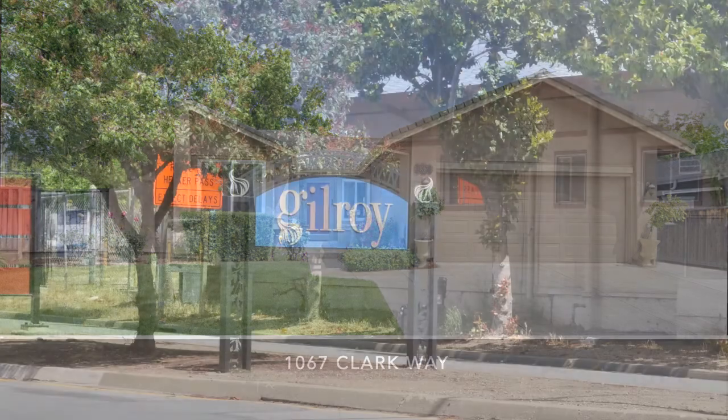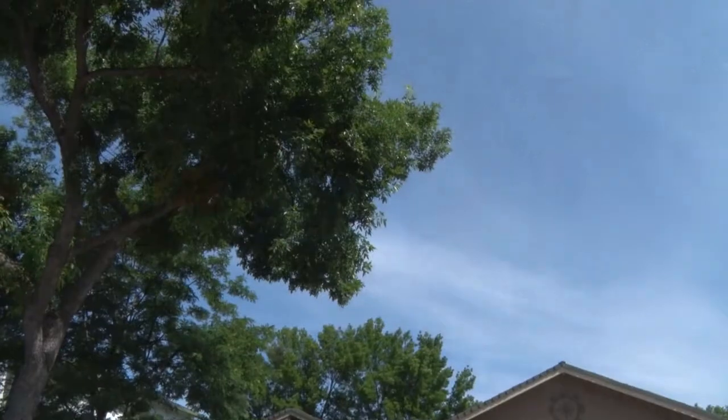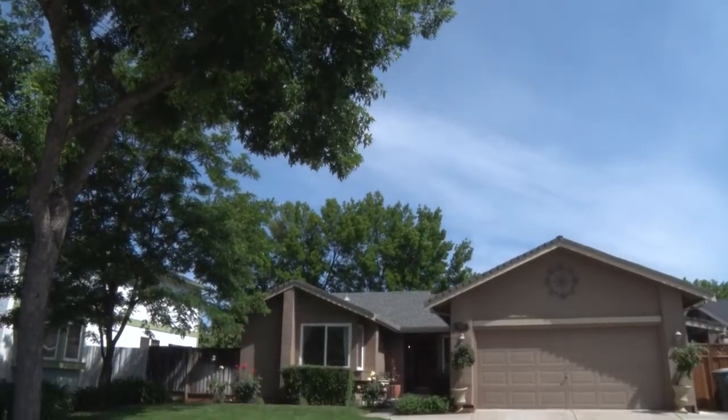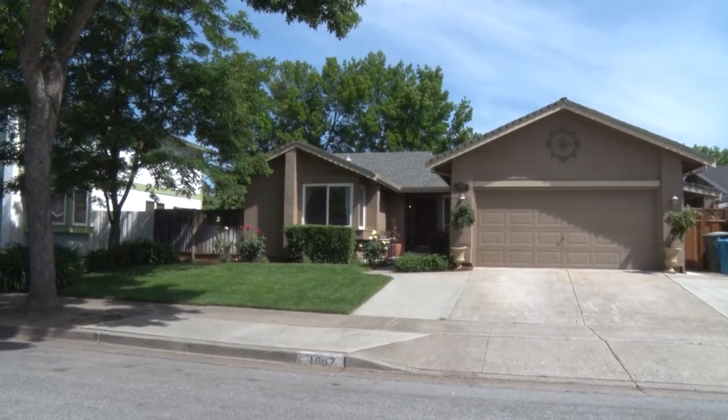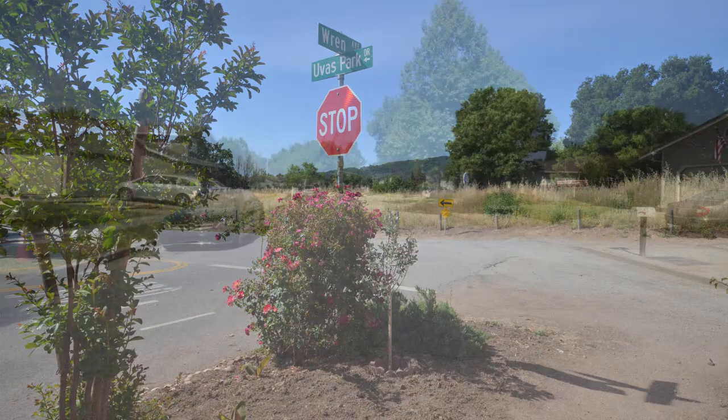1067 Clarkway in Gilroy. This lovely three-bedroom, two-bath home sits on a beautifully landscaped 7,020 square foot lot in an established Gilroy neighborhood.